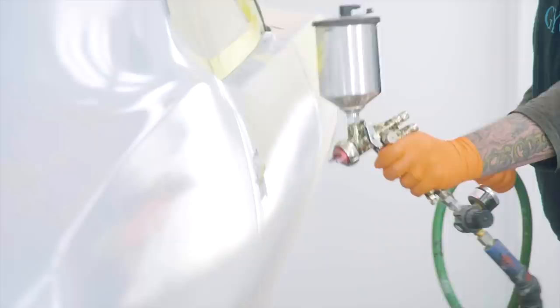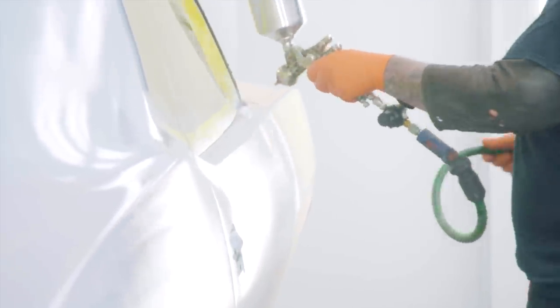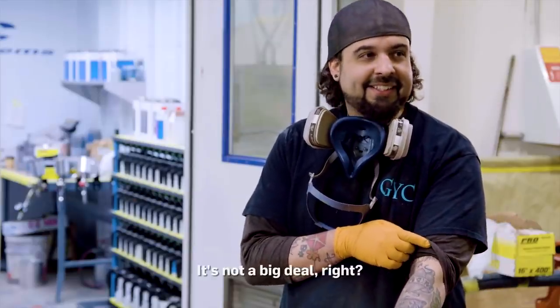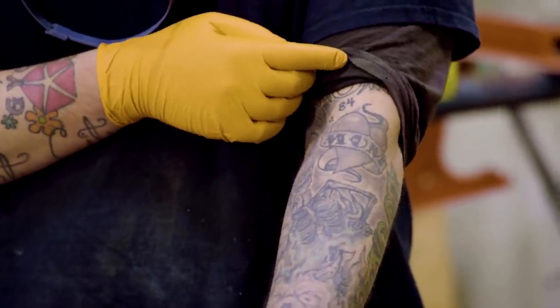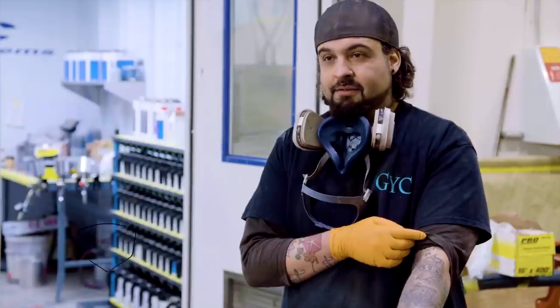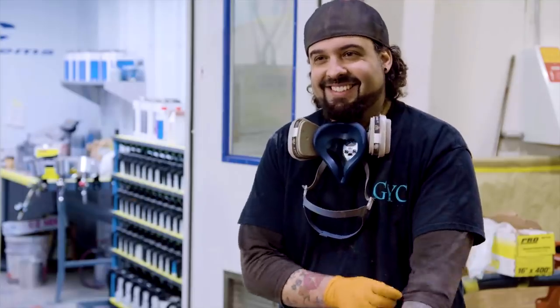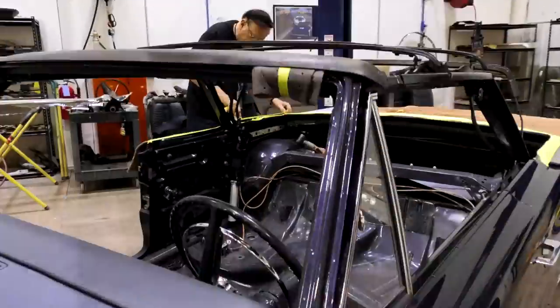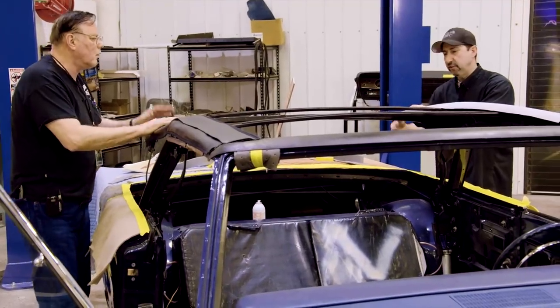"I got the whole car completely primered — four nice even heavy coats on there. I'll pull it out of the booth, let it sit for about seven to ten days, and then the body man will start blocking on it." Dave then checks up on the convertible top installation for the '67 Hemi GTX.